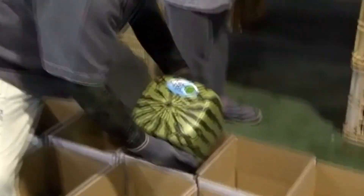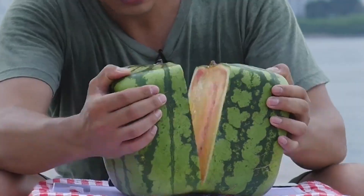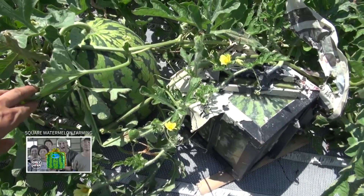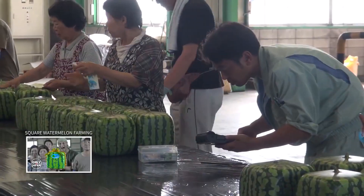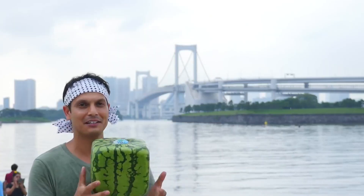Also, the square shape allows the melons to be more compact when stored in a fridge. To achieve this shape, a watermelon is grown in a box, hence assuming the shape of its container as it develops. Cool as it may seem, melons grown this way are merely ornamental — they can't be eaten, since keeping that square shape requires that they're harvested before their due time.